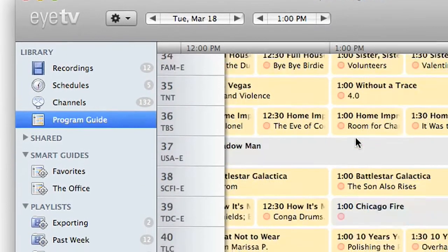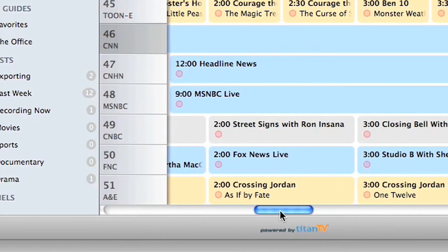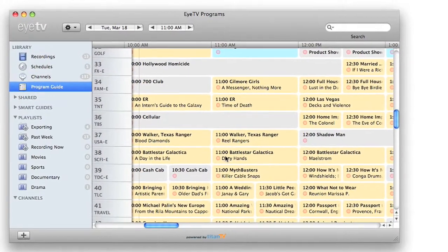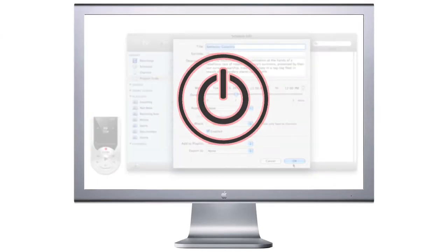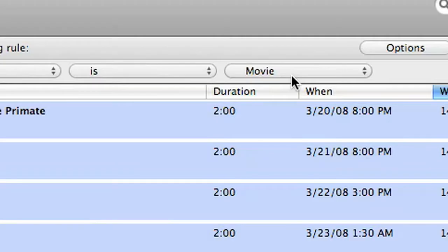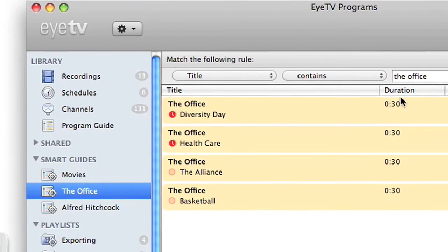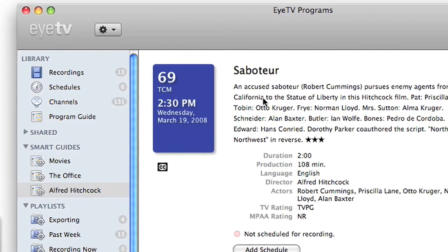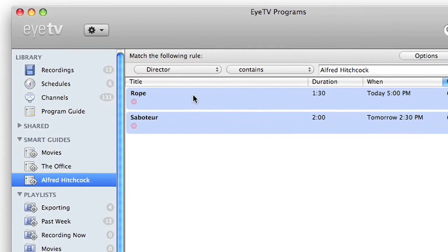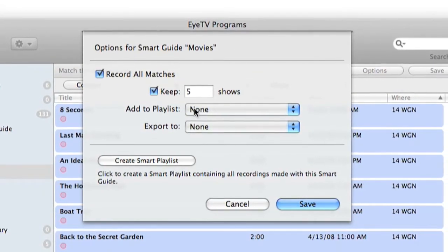EyeTV comes with an integrated program guide which puts detailed and up-to-date TV listings at your fingertips, ready to view and search. It's just as easy to set up schedules to record upcoming shows. EyeTV will even wake up or turn on your Mac automatically to capture a recording. Use Smart Guides to create subscriptions to your favorite TV series or movies featuring your favorite actors, or anything you like. Smart Guides update automatically to keep track of new episodes and broadcasts that match your requirements. They can also manage the number of recordings saved on your hard disk automatically.